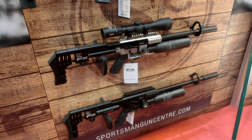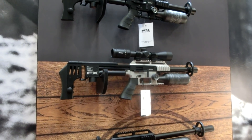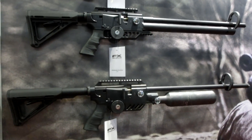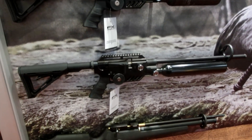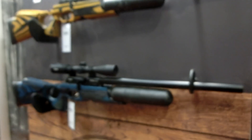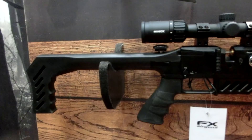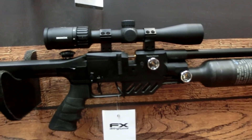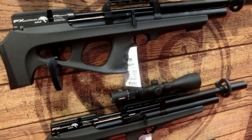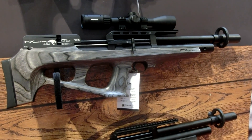A much stronger display from FX this year, thanks to the swap from ASI over to Sportsman's Gun Centre. They had everything from the new Impact compacts through to a lot of the new versions of the Dreamlines. They've been able to cater for anybody — whether you want to do close-up pest control or long-range work, you can get a barrel or spec to suit what you want. The yellowjacket crown, which people have found hard to get, Sportsman have assured us is readily available. FX has been one of those brands in the UK that we've wanted to get our hands on but it's been very difficult — in some cases guns never turned up — but I've been assured by FX and Sportsman that this will no longer be the case.